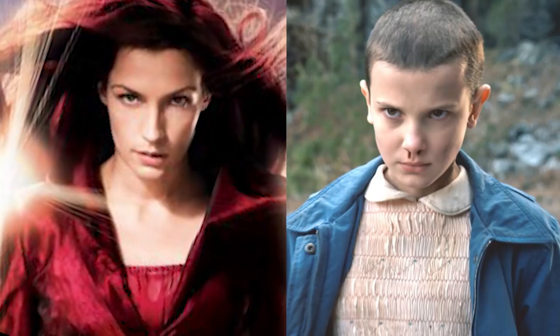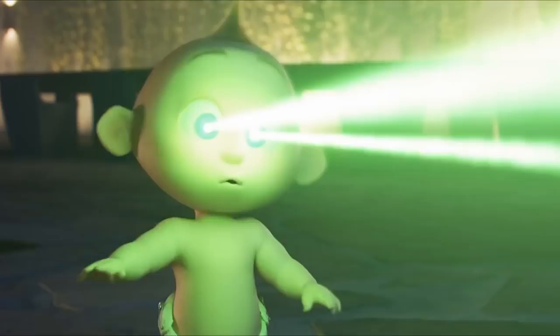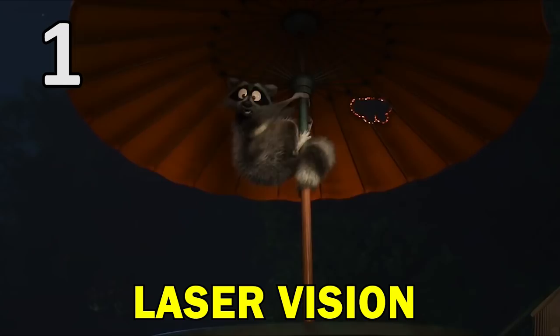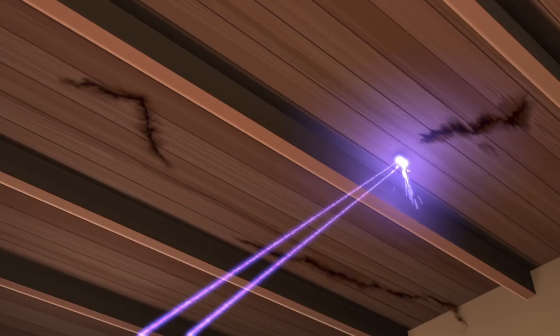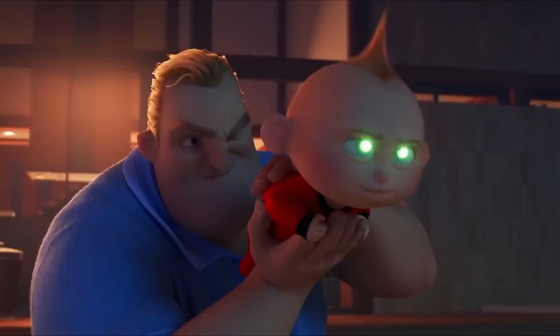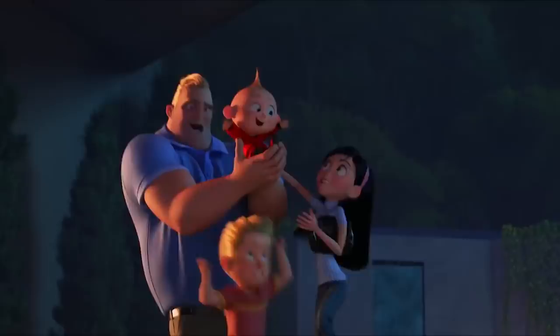Jack-Jack's 17 powers are all fantastic, so deciding on my favourite was tough, but his laser vision and how he uses it in the raccoon scene is pretty amazing. We did see the laser eyes for the first time in Jack-Jack Attack, where Kari used a hand mirror to deflect the rays. However, one of the funniest moments in Incredibles 2 has to be when Bob turns Jack-Jack into a kind of baby laser gun — "I'm just demonstrating, don't fire the baby around the house, you understand?"